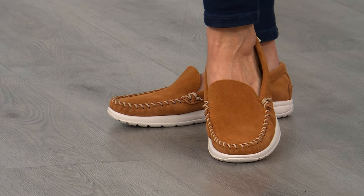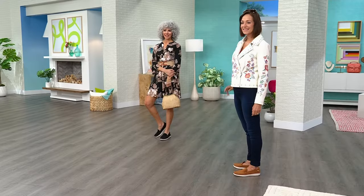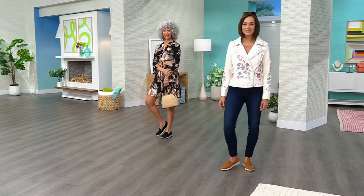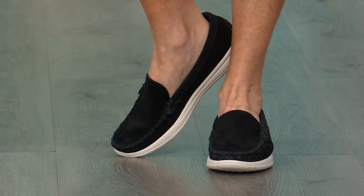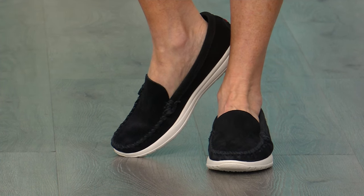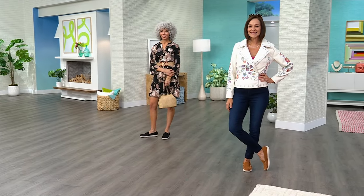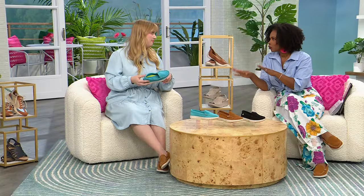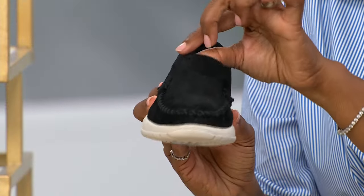With a moccasin like this from Minnetonka, there's no uh-oh factor. You put them on and they just work — planes, trains, or automobiles. You know they're going to be comfortable, and they'll just get better as you wear them too. With that genuine suede, it's going to stretch and mold to your foot for a custom perfect fit over time. It's also an alternative to always wearing just a sneaker.